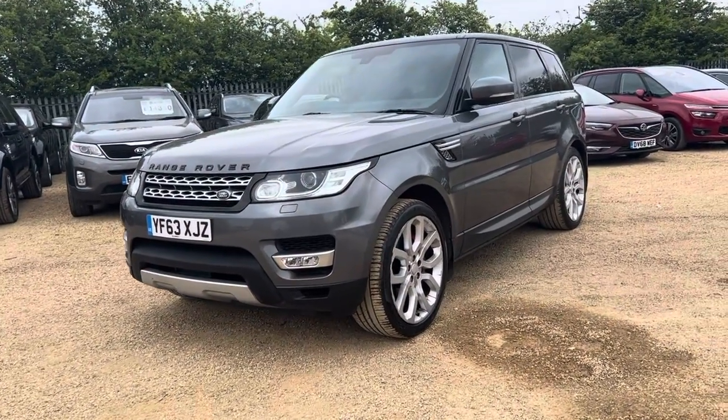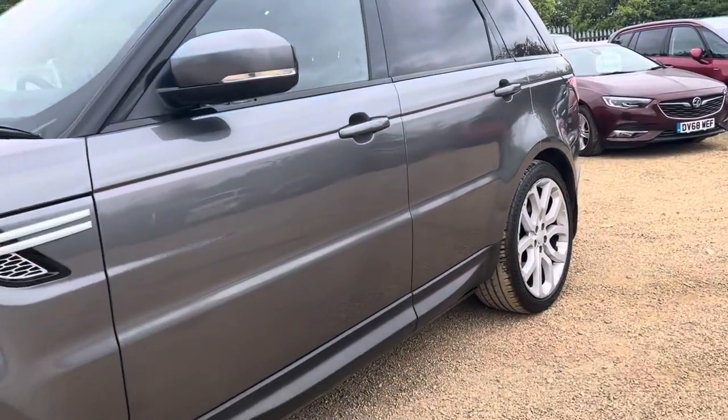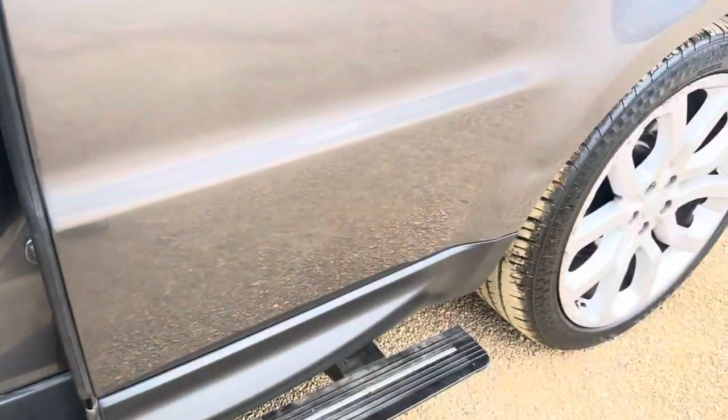Hello and welcome to CarFerm. Today we have our 2013 plate Range Rover Sport in this lovely grey colour. 3.0L SDV6, and we also have deployable sidesteps.